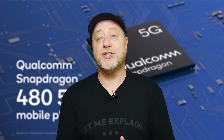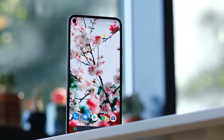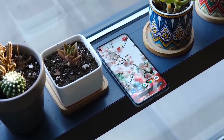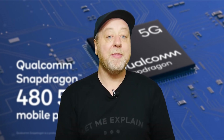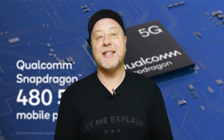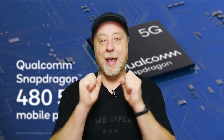Qualcomm did quite a bold thing last year with the release of the Snapdragon 765G — a 700 series processor found, for example, in the OnePlus Nord and a couple of the latest Pixel phones from Google. But of course we're still waiting for 5G to hit the mainstream. That's what we're going to talk about today, because Qualcomm have released the Snapdragon 480: a new processor with 5G capabilities in the 400 series. So if you want to find out more, please let me explain.